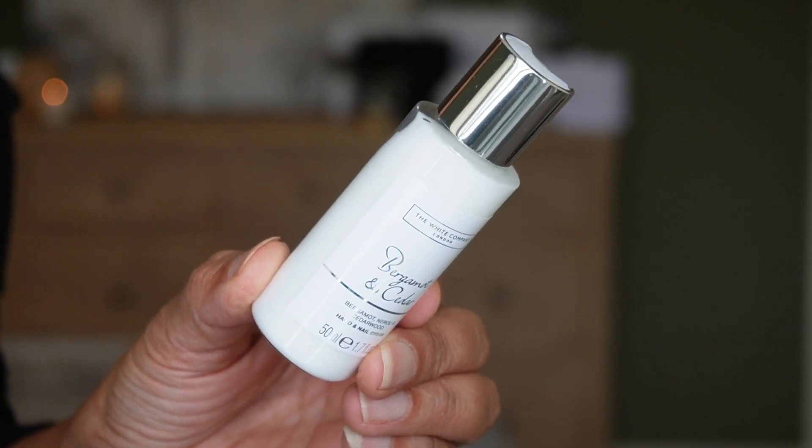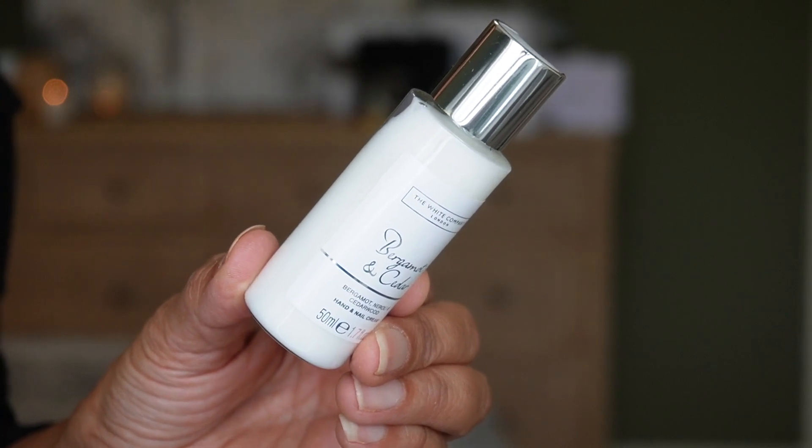Day nineteen is a hand and nail cream — I should read the label before guessing! It's in the Bergamot and Cedar scent, with notes of bergamot, neroli, and cedarwood. So in this scent we now have the hand wash, body lotion, and hand and nail cream — very nice.